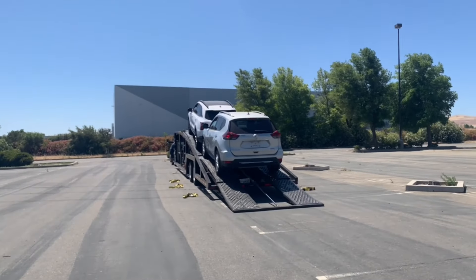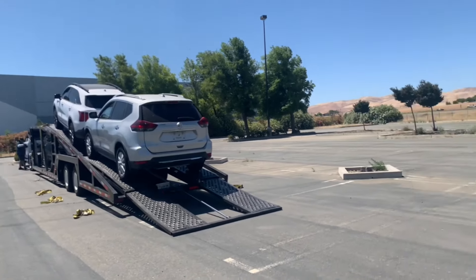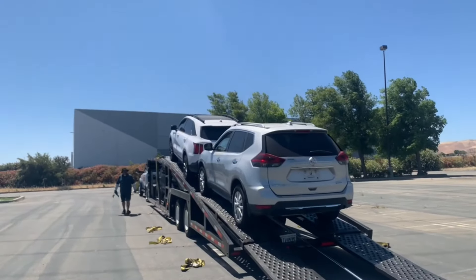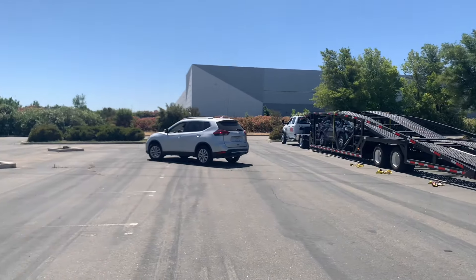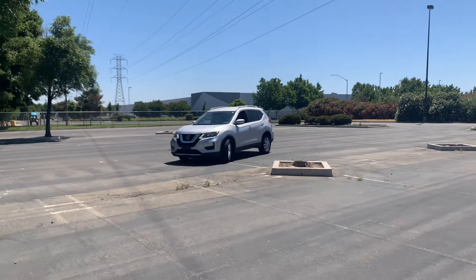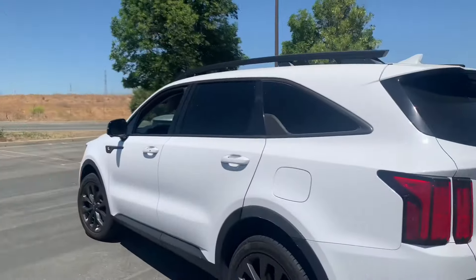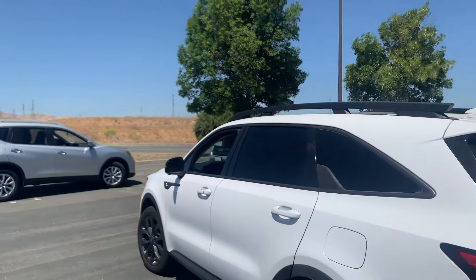It's 11:24 and we're at our last location, which is the recovery location in Tracy. Now we have three SUVs and of course the Ford Explorer. He's going to go ahead and lower these, turn one of them backwards, and then reload. Out of the three SUVs on top, he's taking the smallest one, which is a Nissan Rogue, and backing it up into number one position. Then I will back in the Hyundai Sorento, and last will be the Ford Explorer.